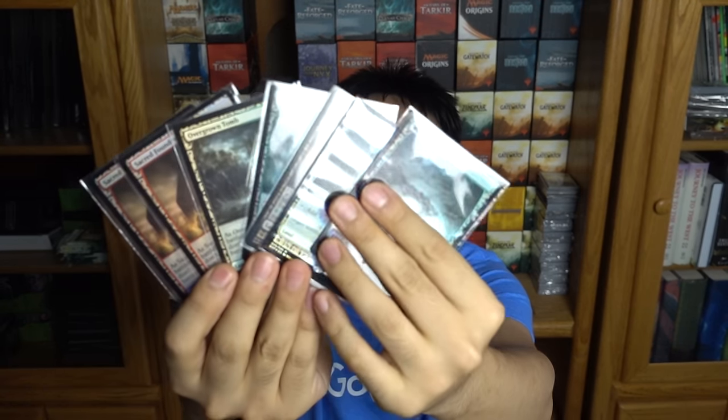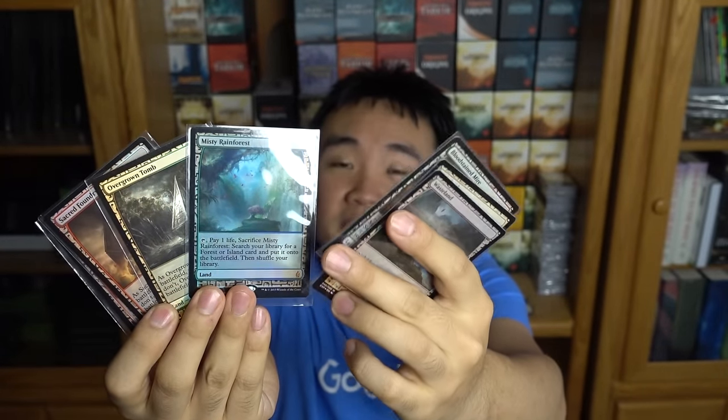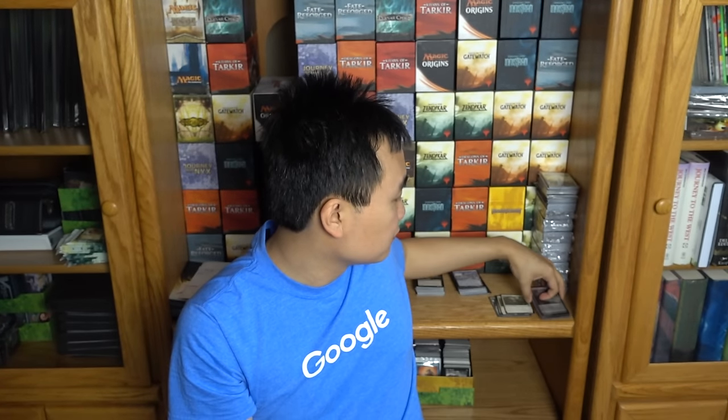Pretty much two Wastelands, bloodstained, misty, and then Sacred Foundries and Overgrown Tombs. I am finding them extremely easy to trade right now, and I do feel like they will get cheaper in price. Let me explain why they are going to get cheaper in price. Expeditions are money, they're just money.